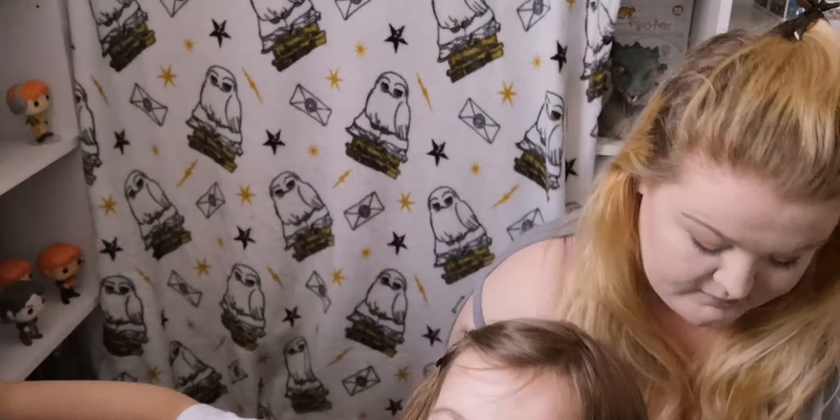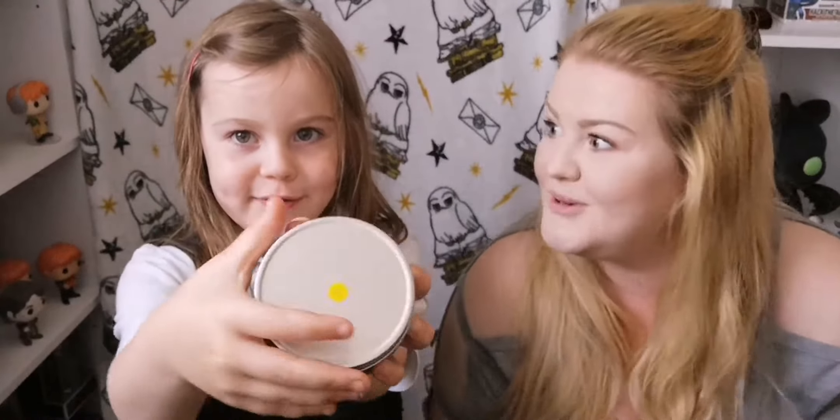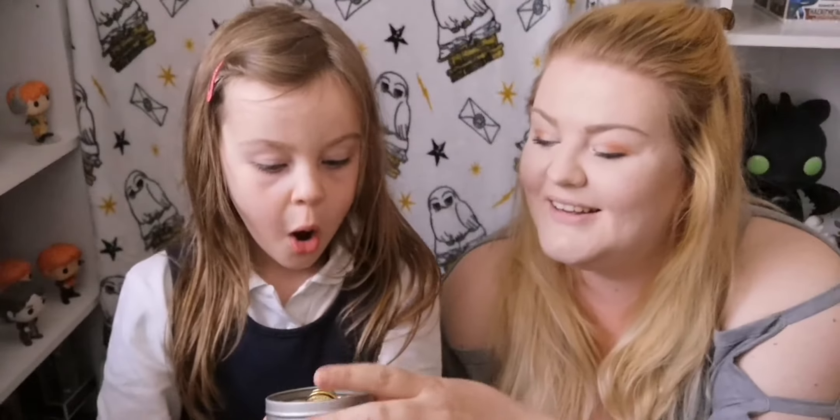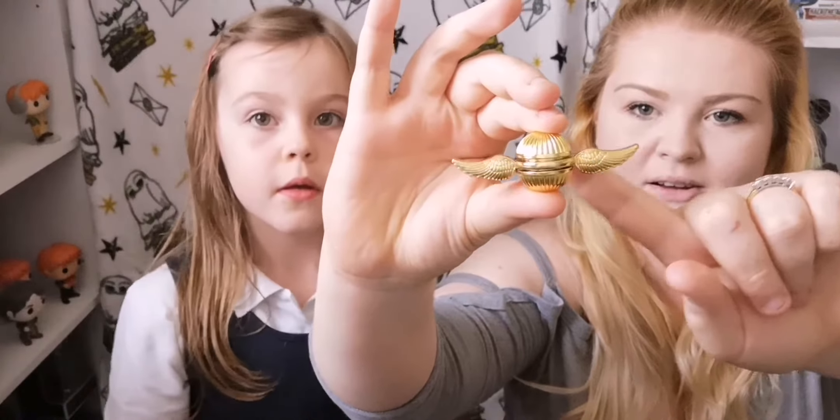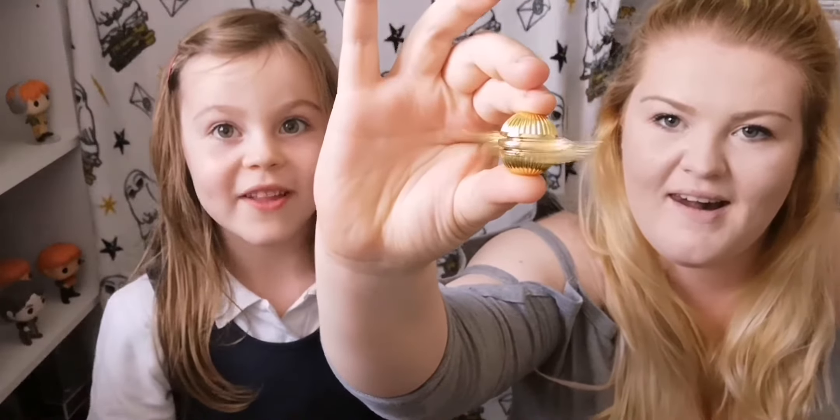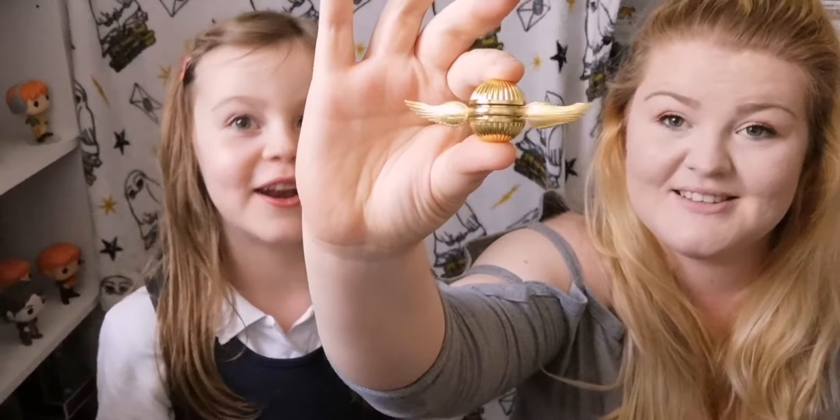Stick your hand in the box and don't look. I got the golden snitch — this only came this morning. It's awkward to take out the box but watch. Are you watching Payton? It's like a fidget spinner. Can I have it? No, it's going on the shelf.